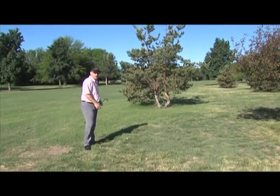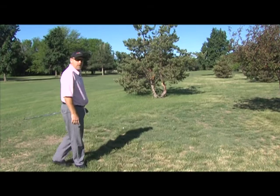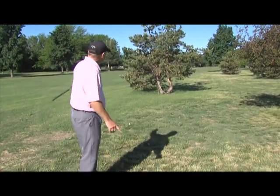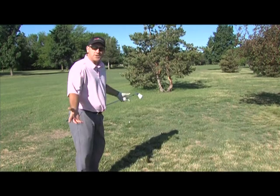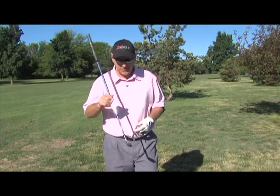Ladies and gentlemen, I've found myself again in trouble on the next hole. I've hit my drive to the right and I'm behind this large pine tree. Sometimes I can just pitch it out sideways and have a good shot the next time, but I've got a bet with my buddy — I need to make par on this hole.